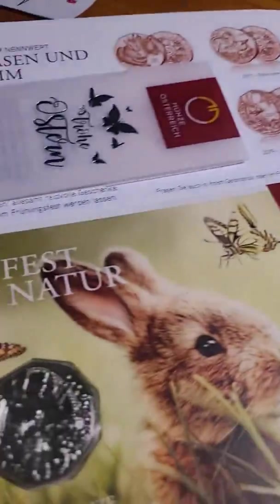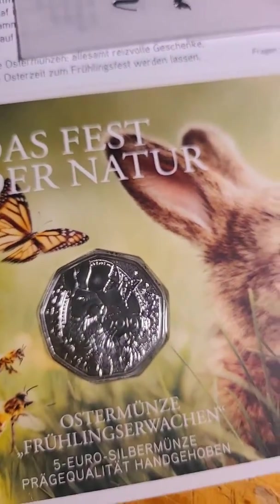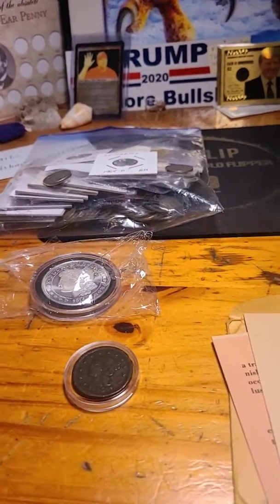Easter Bunny, $5. The bid is D-dub at $22.